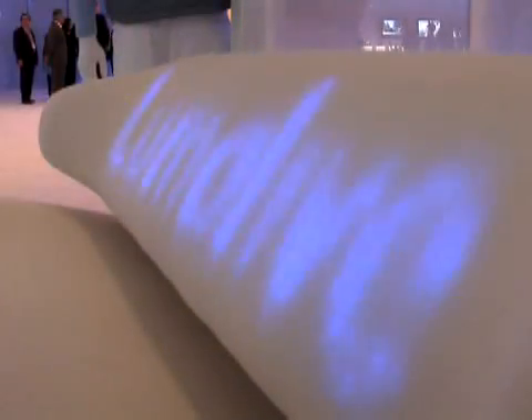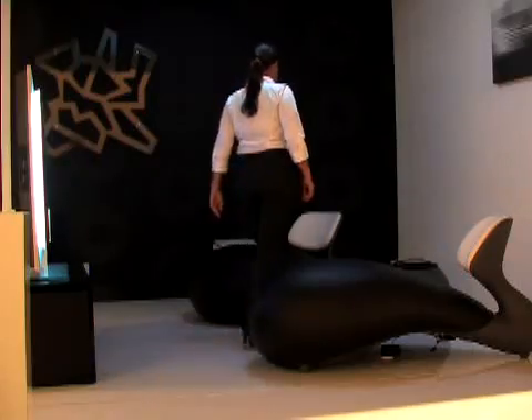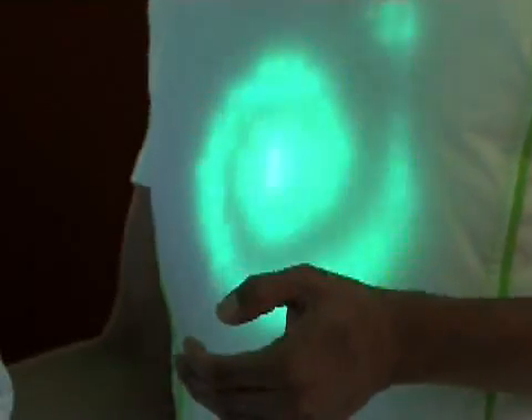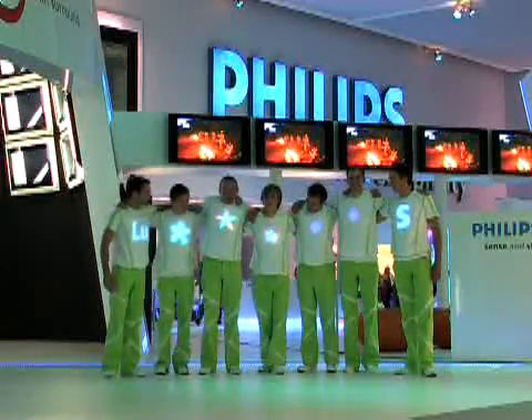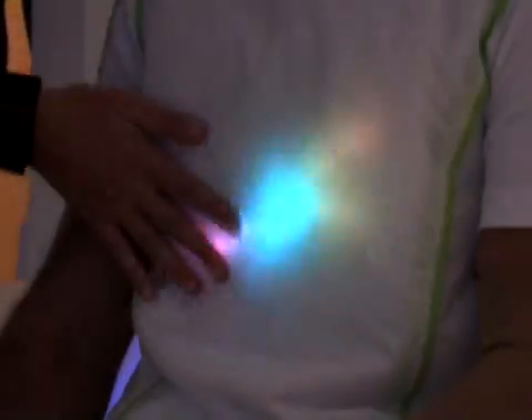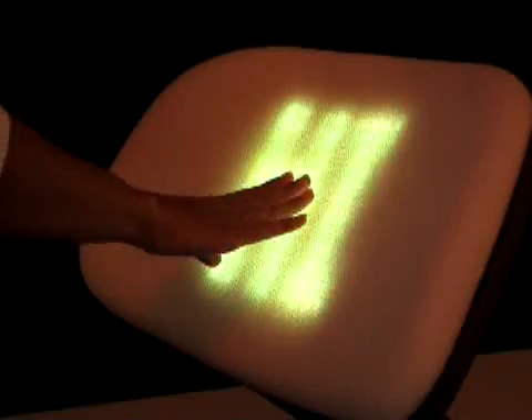The LumaLive Light-Emitting Textiles from Philips add a totally new dimension to fabric. With LumaLive technology, you can create fabrics that carry dynamic advertisements, graphics, and even constantly changing color surfaces. It creates an almost magical lighting experience, without compromising the softness or flexibility of the cloth.